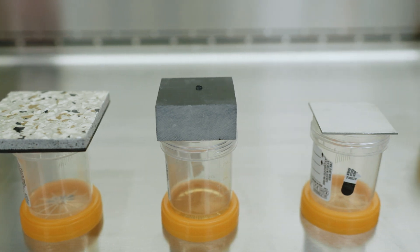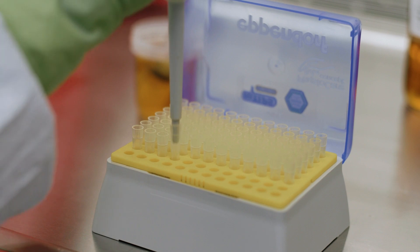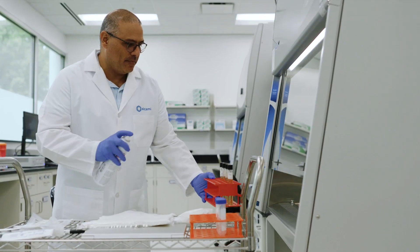Disinfectant efficacy studies are also a part of Alchemy's portfolio since they are critical for all cleanroom environments. Having confidence in your cleaning operations is important when evaluating failures within an environmental monitoring program.